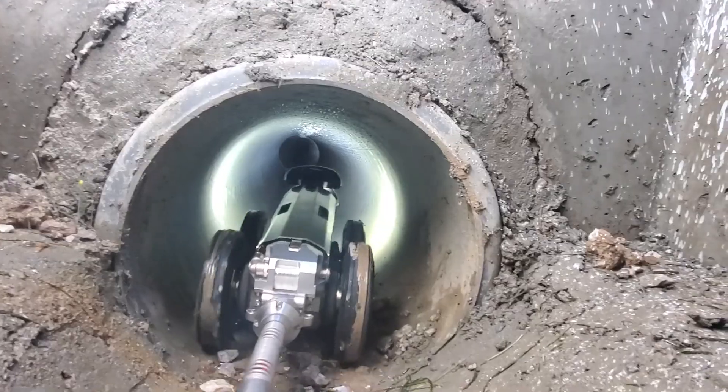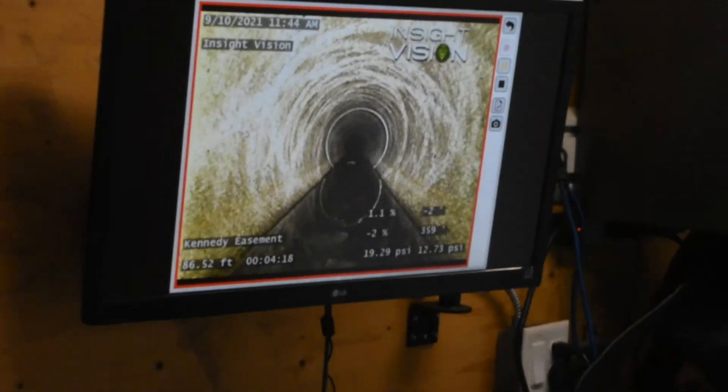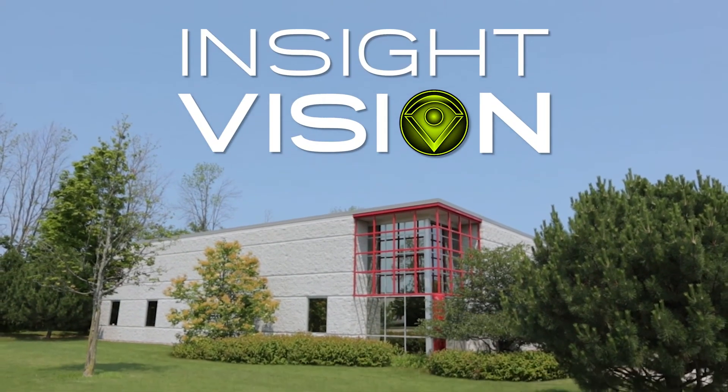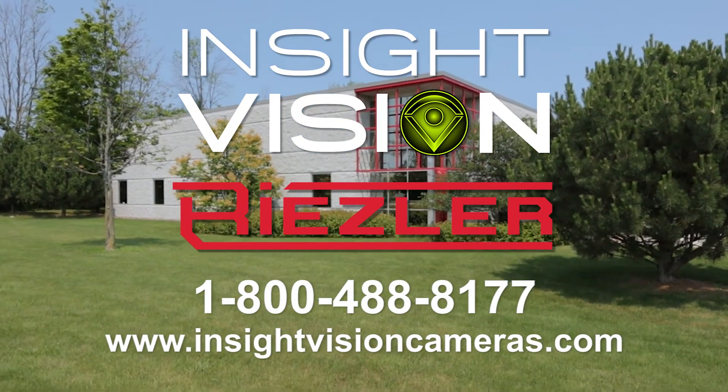So if you want versatility, performance, detailed reports, and a system that produces at a reasonable price, contact Insight Vision to get you the information on Riesler that you need.